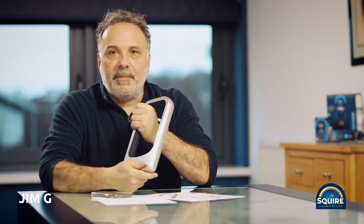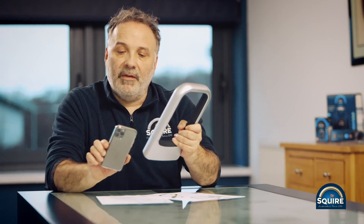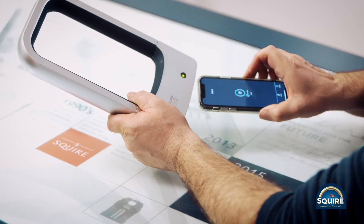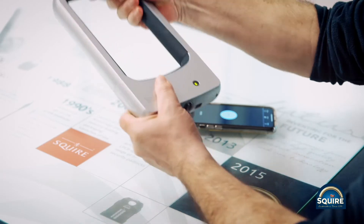This is the BL1. With the bicycle locks they're fairly simple — you download an app and then you take ownership of the lock. When you want to open it, you press a button, it syncs with the lock, it gives you a green light, and the lock is open.